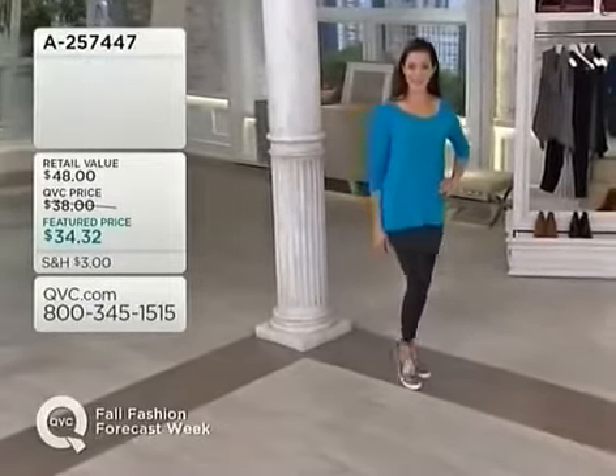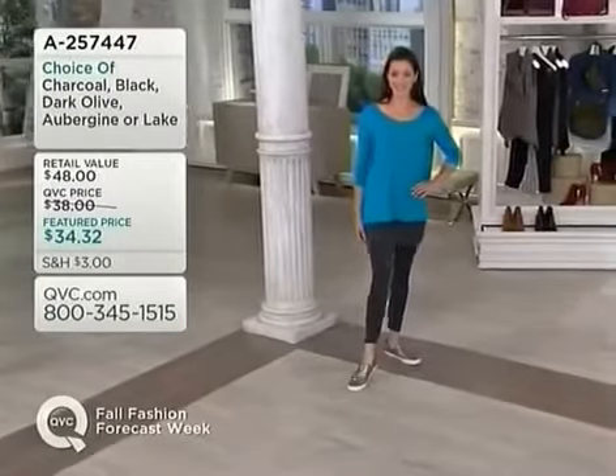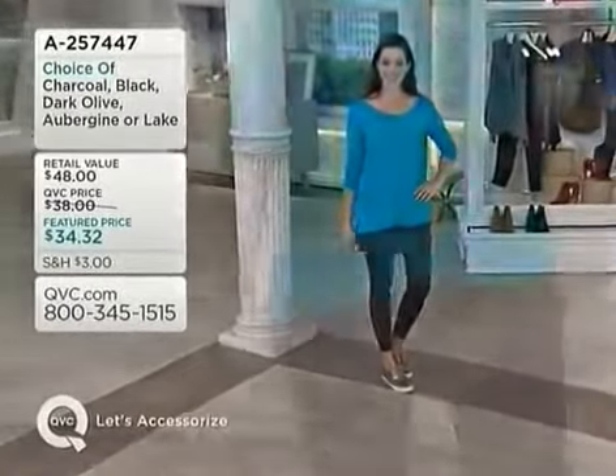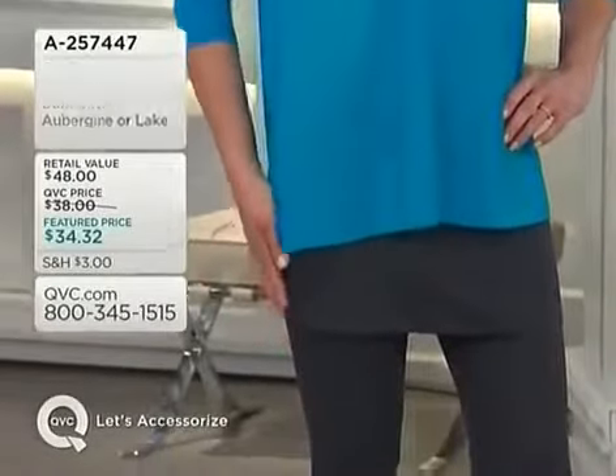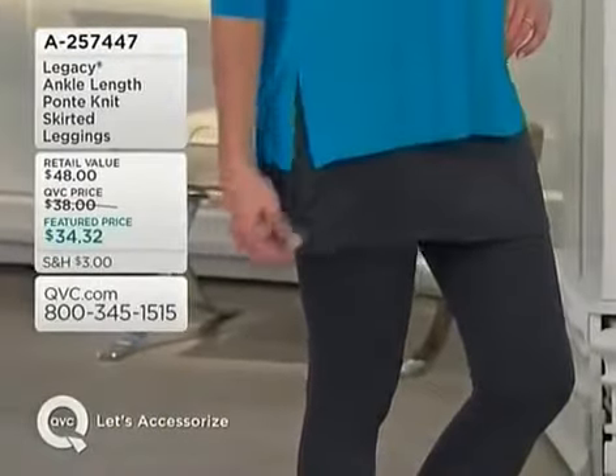The legging inseam is going to be 27 inches. On Nicolette it goes almost to her ankle, and on our ladies that are naturally very tall — Jen is five foot eight — you can see where it hits. No matter where it hits you on leggings, you're good to go. It really works for all heights, all weights, all ages.